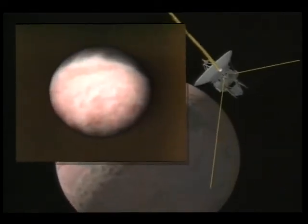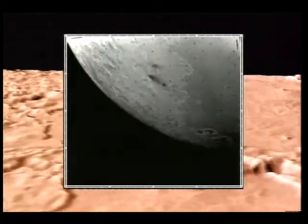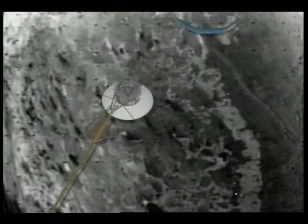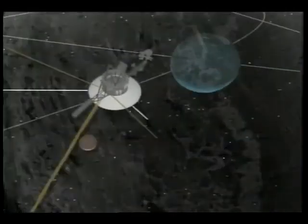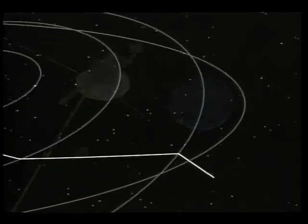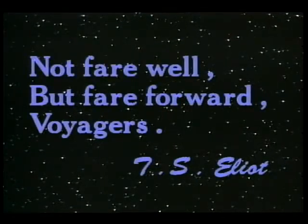One of the interesting and kind of bizarre things is the terminator region of Triton. It's a gorgeous farewell to us, and it's our farewell to you.